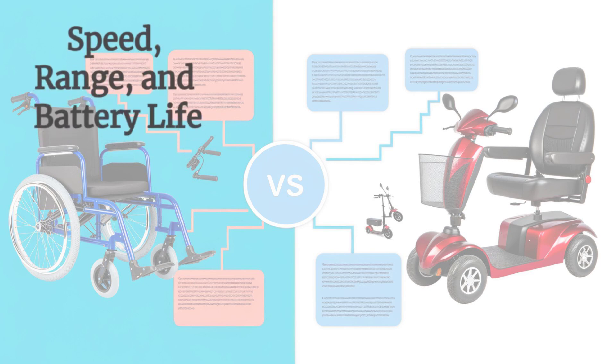Speed and range are crucial factors. Electric mobility scooters generally offer higher speeds, averaging between 4 to 8 miles per hour, and can cover longer distances on a single charge. Electric wheelchairs prioritize stability and maneuverability, typically offering speeds around 3 to 5 miles per hour, with a focus on battery life suited for daily use.